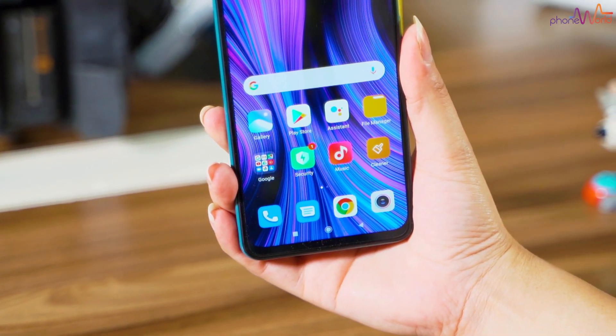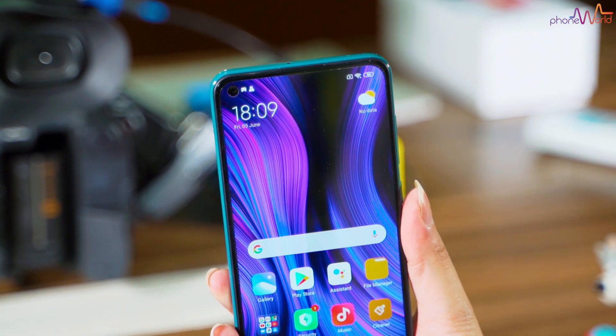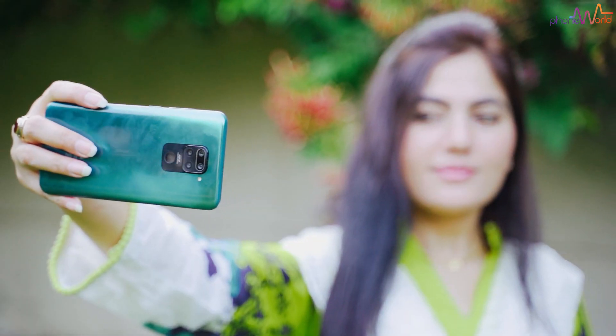The display comes with Corning Gorilla Glass 5 protection. On the front side, you get a 13MP front camera located in the top left corner in a punch hole design. The front camera's performance is generally good.